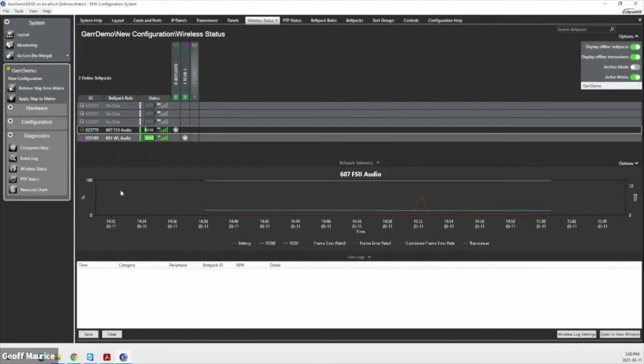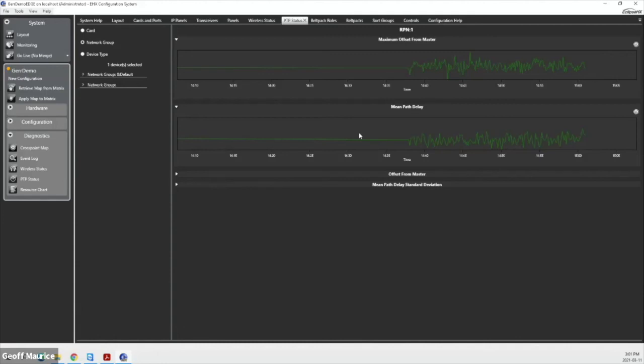For the network-based portion, we have a built-in PTP monitor status page. The only PTP devices I have running at the moment are two transceivers. I can look at the two devices here and see the maximum offset in nanoseconds for the PTP timing of the system, as well as the mean path delay — the overall delay from the card to the actual device.